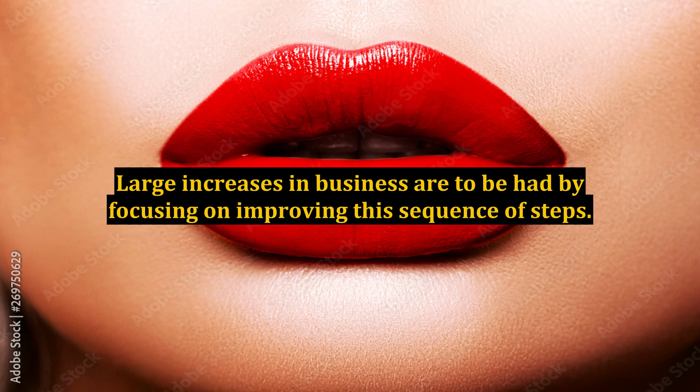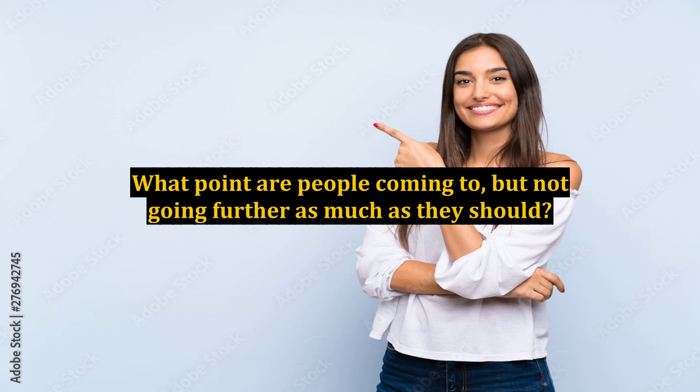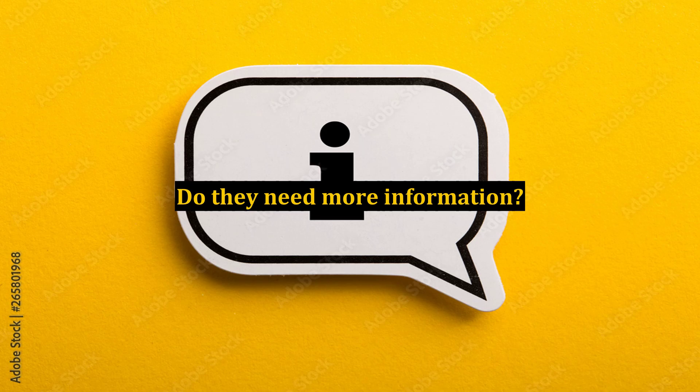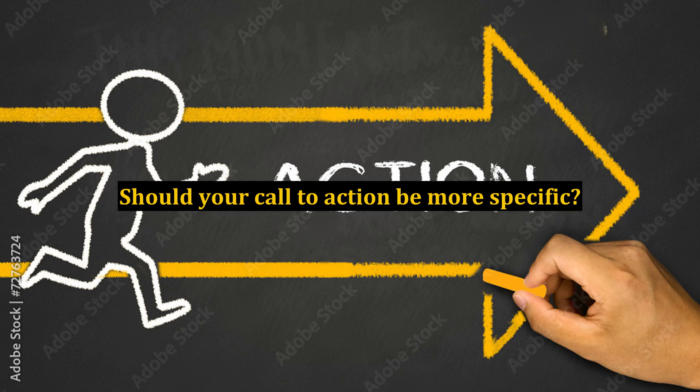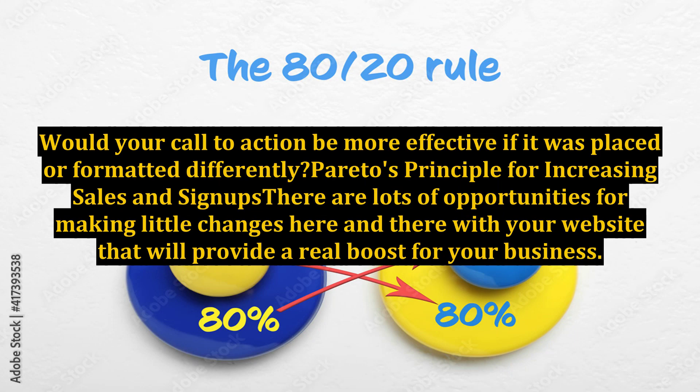Large increases in business are to be had by focusing on improving this sequence of steps. Map the different steps out, then look at your site and see where the gaps are. What point are people coming to but not going further as much as they should? What is holding them back from taking that next step? Do they need more information? Should your call to action be more specific? Are they distracted by something else on the page? Would your call to action be more effective if it was placed or formatted differently?